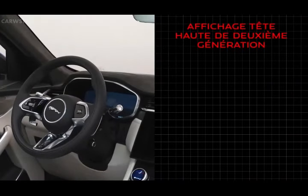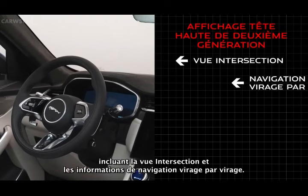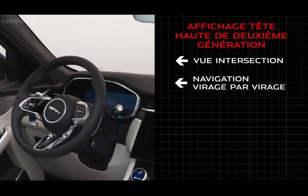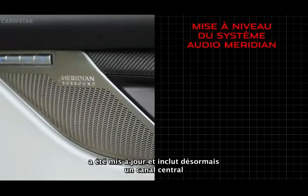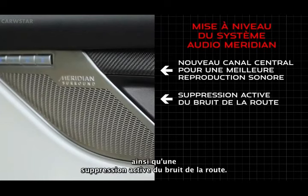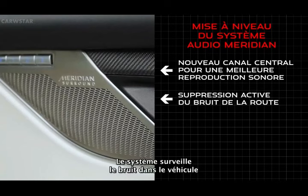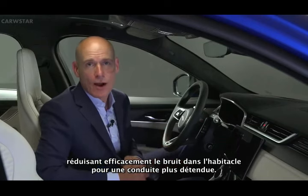The generation 2 head-up display — vehicles fitted with PIVI Pro now benefit from enhanced feature updates within the navigation, including junction view and turn-by-turn navigation information. For the Meridian sound system upgrade in 21 model year, the system now includes a center channel for enhanced sound reproduction, together with active road noise cancellation. This system monitors noise intrusion into the car and processes an anti-noise signal replayed through the audio system, effectively reducing cabin noise for a more relaxing drive.